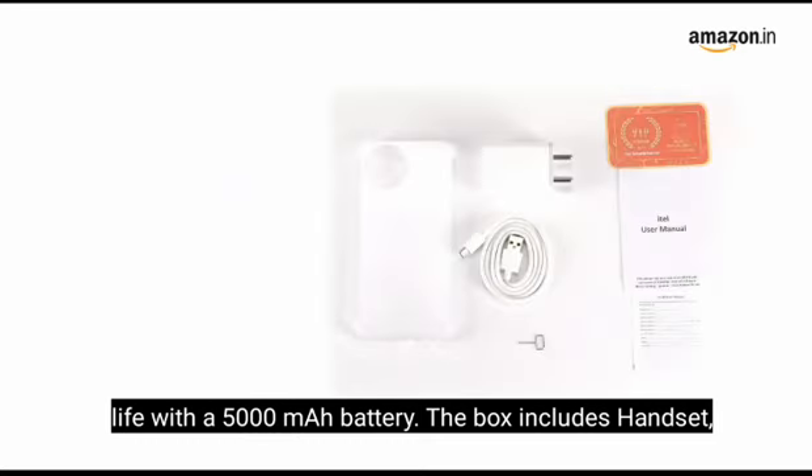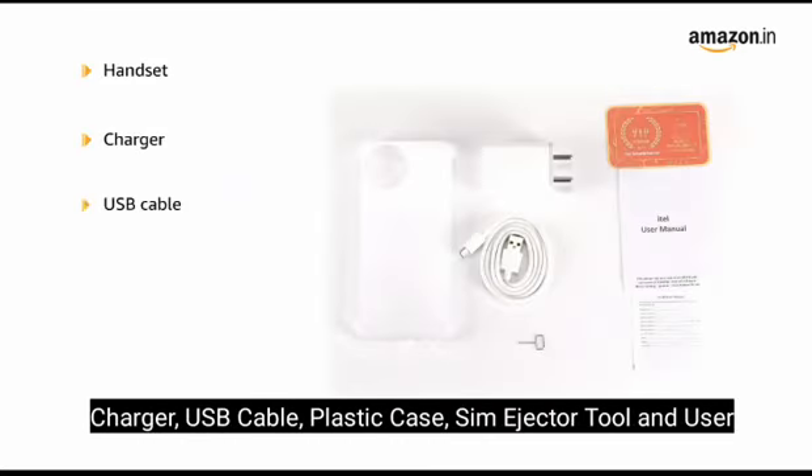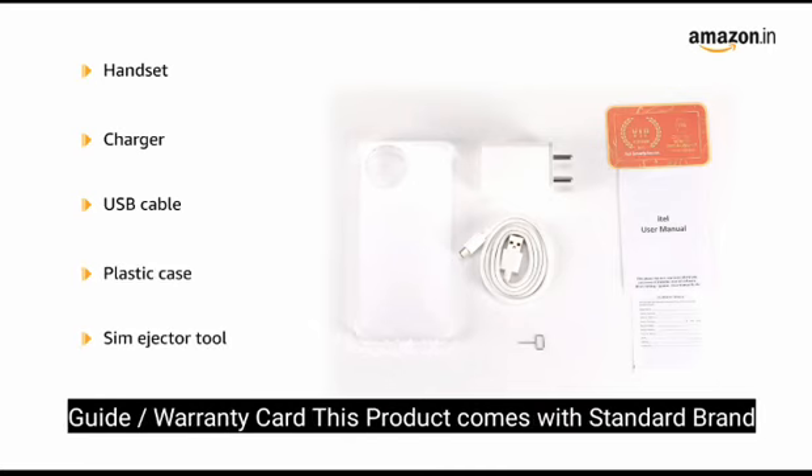The box includes a handset, charger, USB cable, plastic case, SIM ejector tool, and user guide or warranty card.